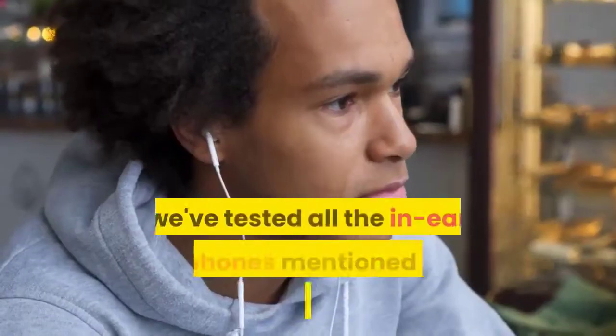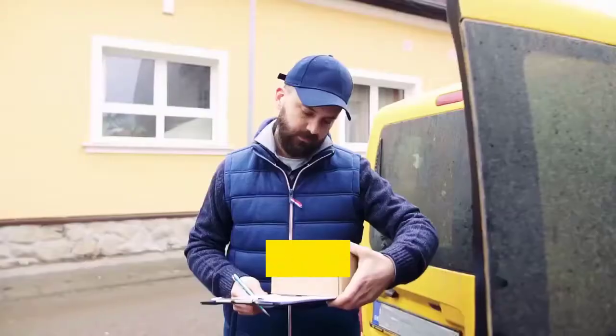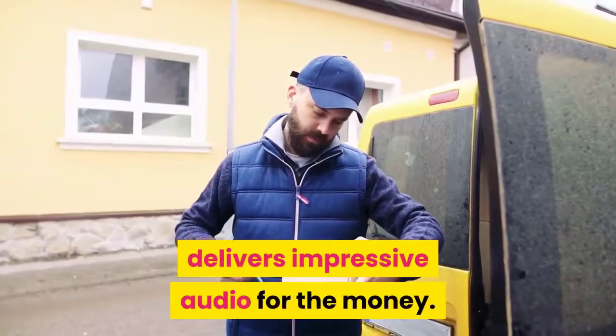Rest assured, we've tested all the in-ear headphones mentioned below and each pair delivers impressive audio for the money. Number 13: